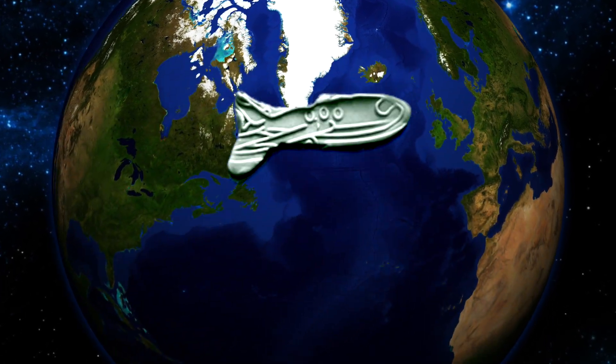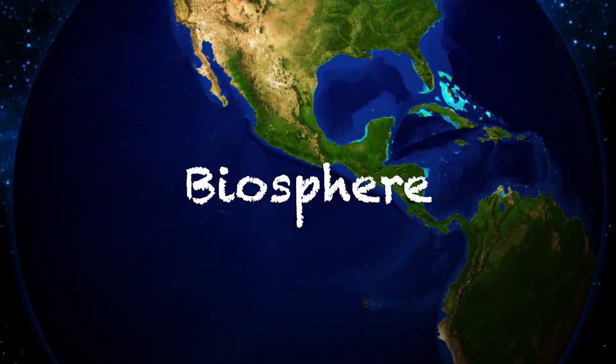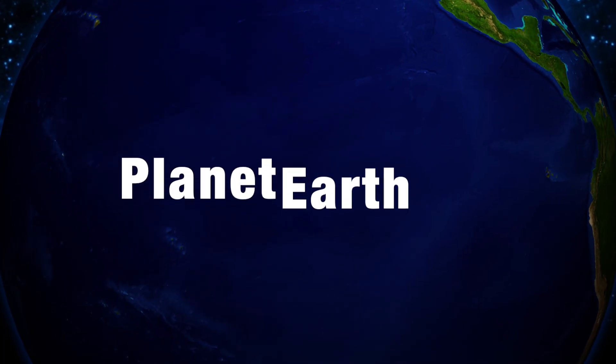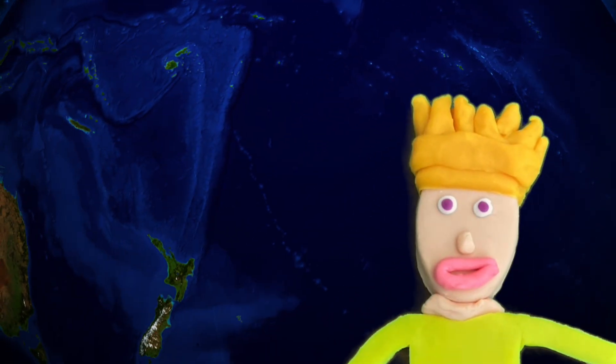And all the ecosystems together make up something called the biosphere, which basically means Planet Earth, where we live. So we're all connected — that's what makes us such great Planet Pals. That's right. Now that's a system. An ecosystem.